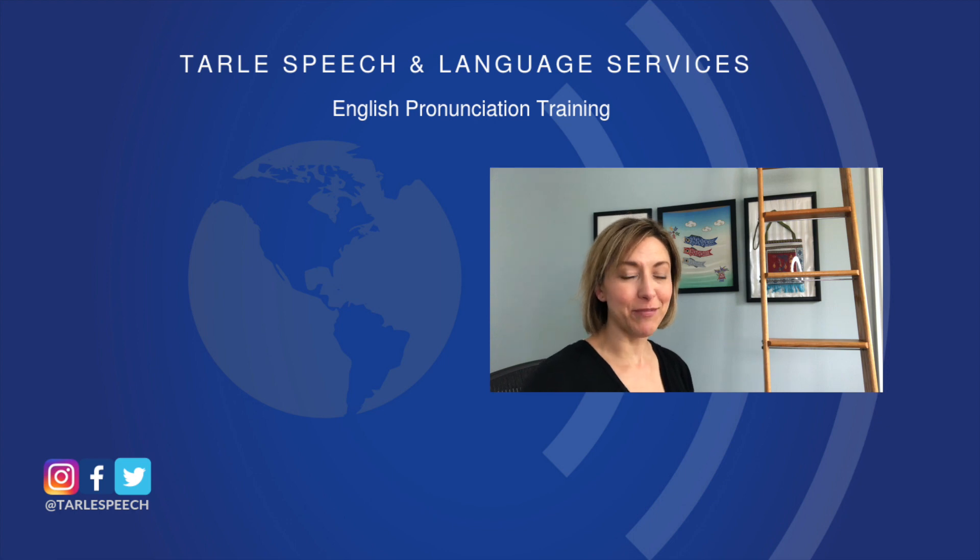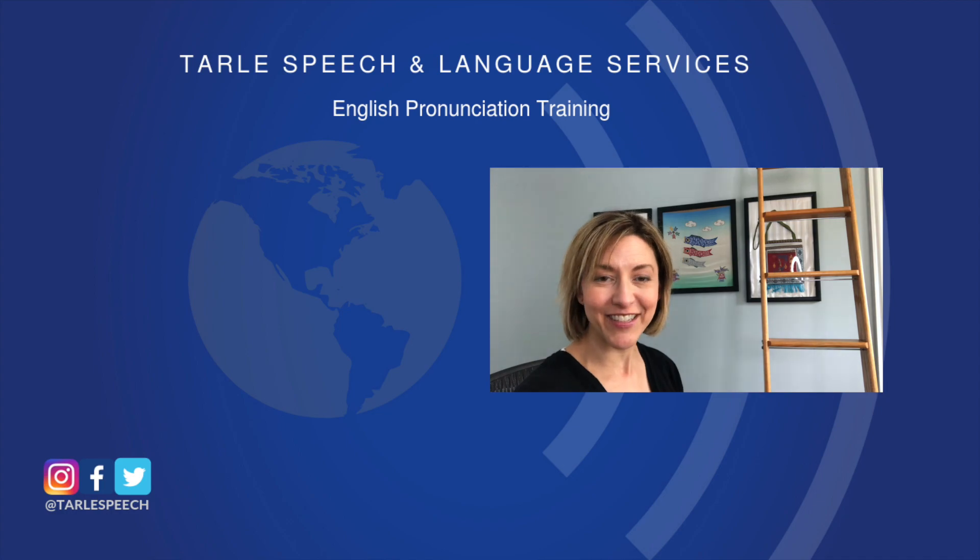We would love a like, a share, and a subscribe if you haven't already. If you're looking for some help, check out our products on Google Play and iTunes, and our classes on tarlespeech.com. Thanks so much and I hope to see you again soon.